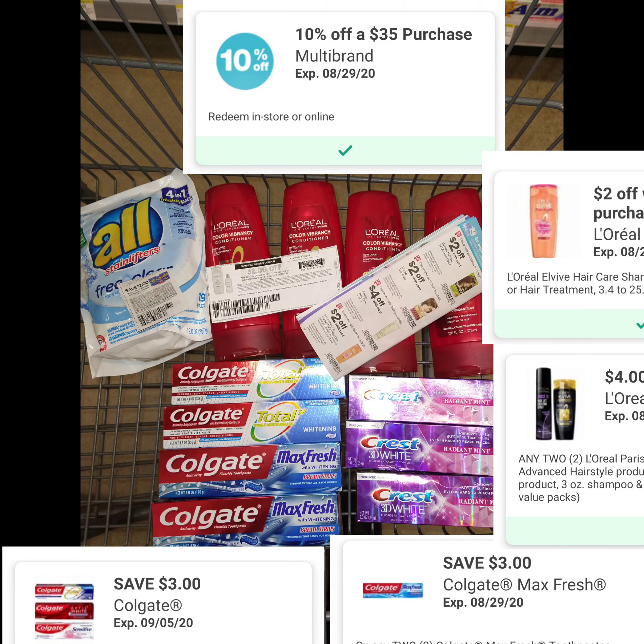I figured buying these things would be a low out-of-pocket plus a money-maker. They're on sale for $2.99 — I got two Colgate Total and two Crest Fresh Max 3D White, two picks.